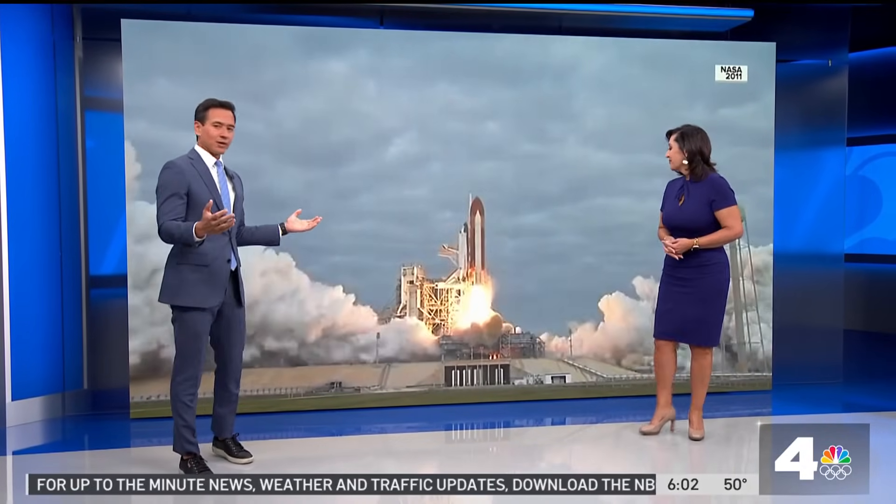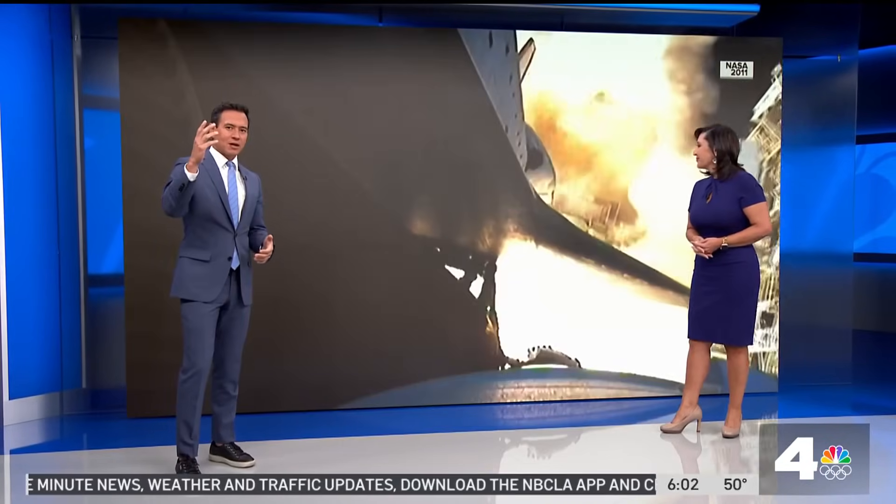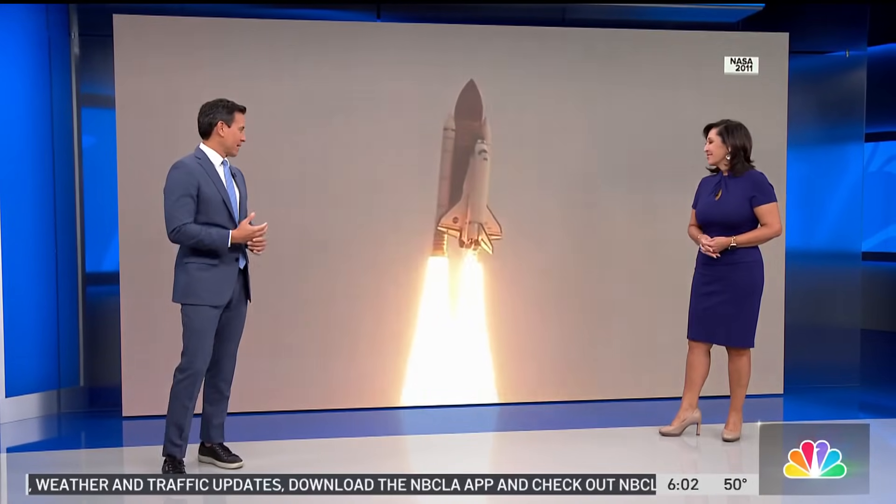New this one — it used to take the space shuttle just about nine minutes to blast off from Earth and start orbiting the planet. Well, here's the thing: the final liftoff of Space Shuttle Endeavor actually took hours to pull off overnight at the California Science Center.